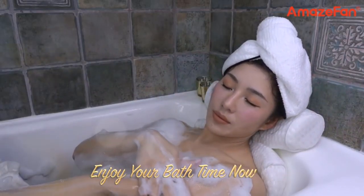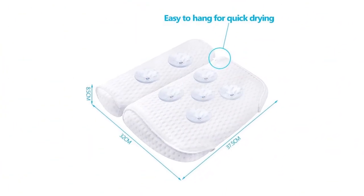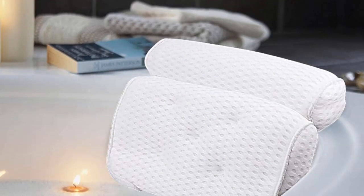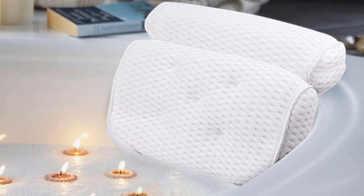Easy to clean. This pillow can be washed in cold water with gentle detergent. Please wash the pillow by itself, without other clothing items. Always air dry, do not iron. This soft white padded bath cushion has a hook that can be used to hang the pillow on a towel rack or bathrobe hook in your bathroom or shower for fast and easy air drying.